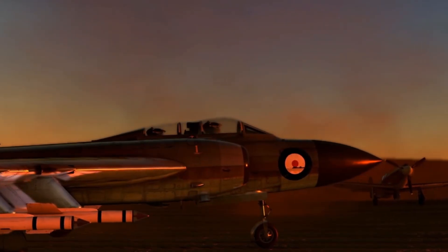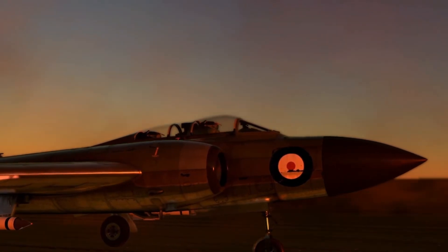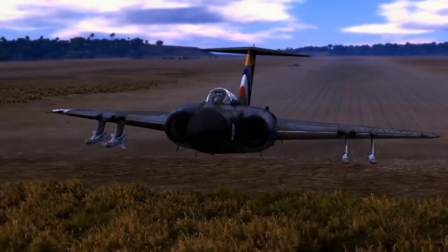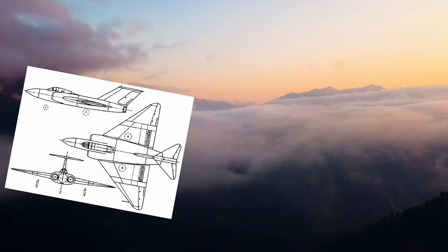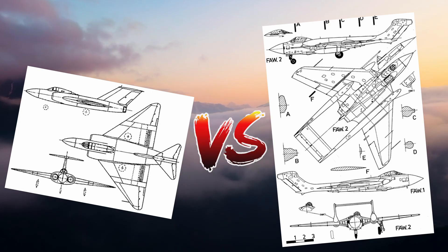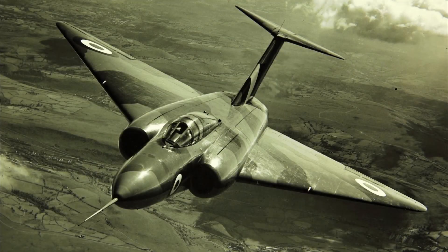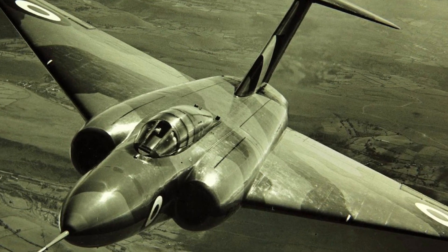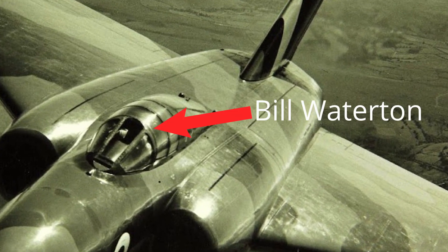On April 13, 1949, the Air Ministry chose two aircraft manufacturers — Gloster and De Havilland — to each submit their competing designs. These prototype aircraft were the Gloster GA-5, designed by Richard Walker, and the De Havilland DH-110, the latter of which was under consideration for the Royal Navy. The first prototype of the Gloster Javelin was completed in 1951, and after ground testing it flew on November 26, 1951. Chief test pilot Bill Warrington described it as easy to fly, but noted issues with power controls.